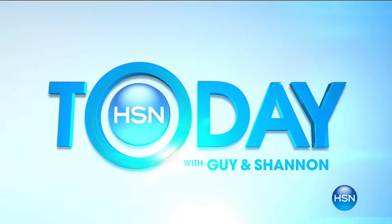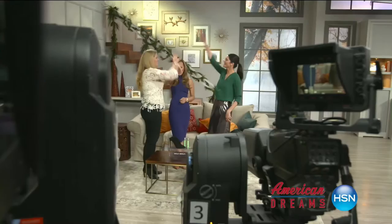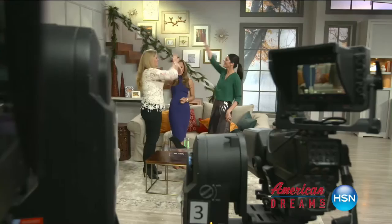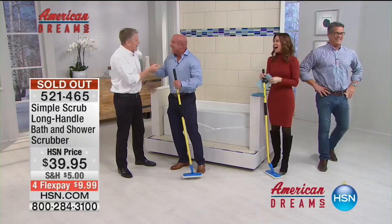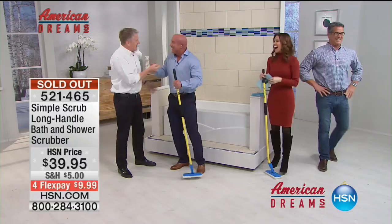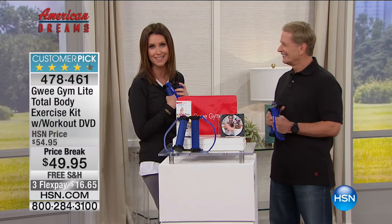Shannon Foxx is back. The Gui Gym is one of HSN's American Dreams items — where people from all over the country bring their entrepreneurial ideas to HSN, go through a grueling process of testing and presenting, and we pick the ones that we know will change your life. Bob Stercosta is one of our American Dreams winners.